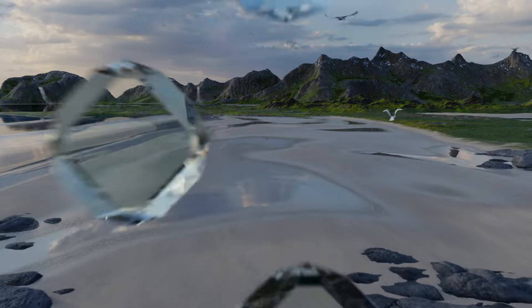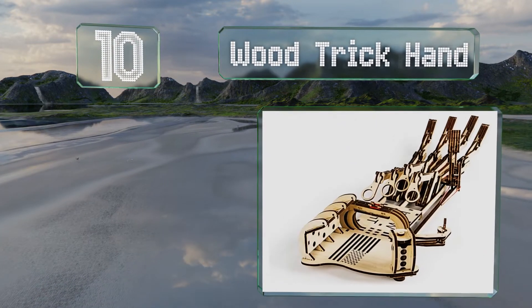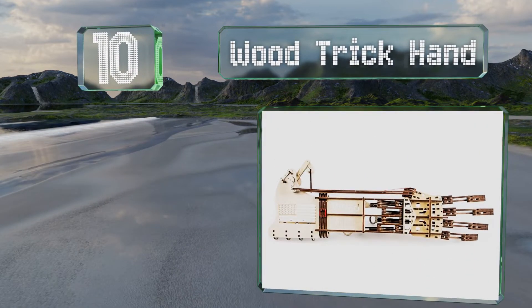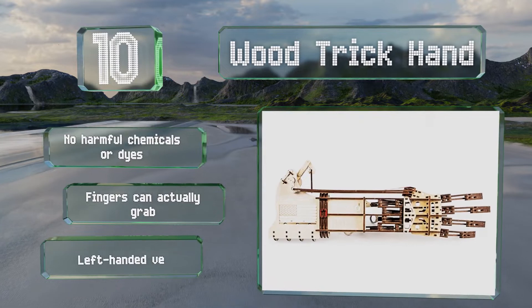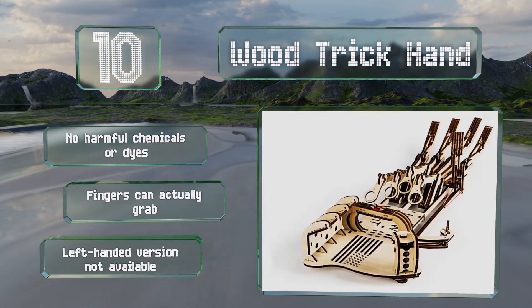Starting off our list at number 10, people who enjoy robotics might appreciate the Wood Trick Hand, which can't be displayed as easily as some other models but is a lot of fun to play with. This kit is great for budding engineers — it contains no harmful chemicals or dyes and the fingers can actually grab. However, a left-handed version is not available.